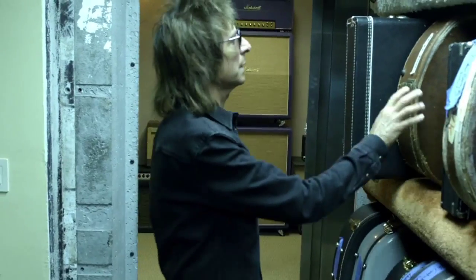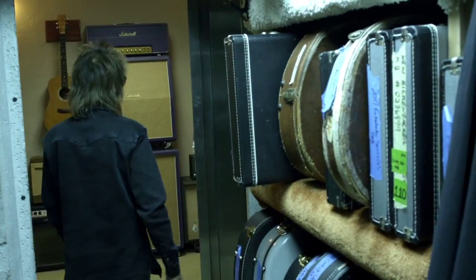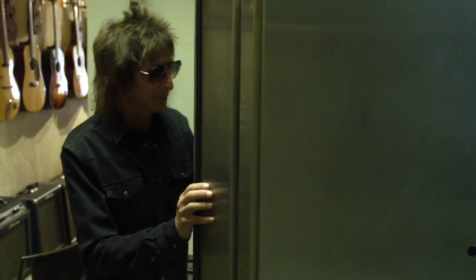We have something for almost every collector and player — every level, from expensive guitars down to reasonably priced ones. If you're looking for the cream of the crop, follow Elliot down the hall to what was once a bank vault. Every high-end guitar goes into the vault at night and comes back out in the morning.